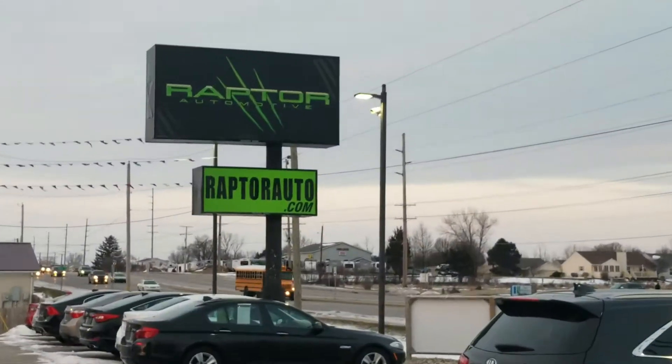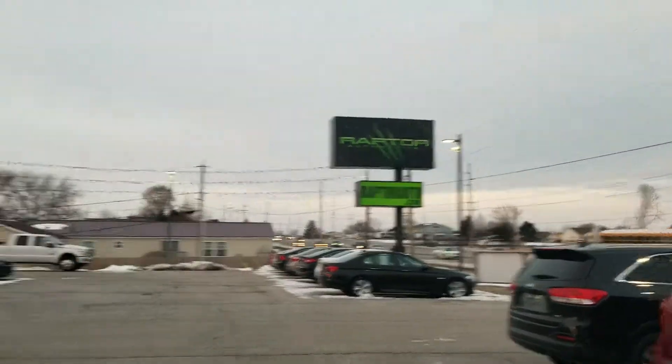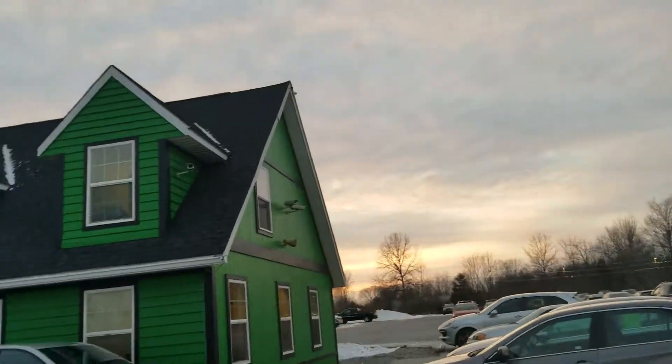If you have any other questions, go to our website RaptorAuto.com. Come see us in the big green building on Lima Road.